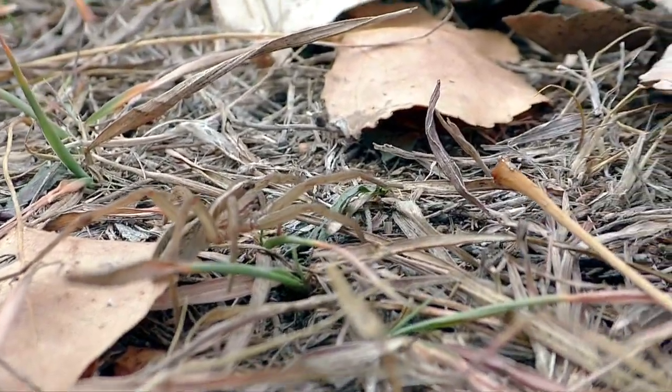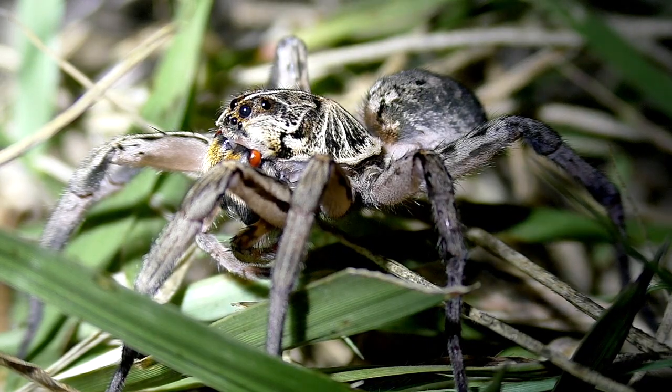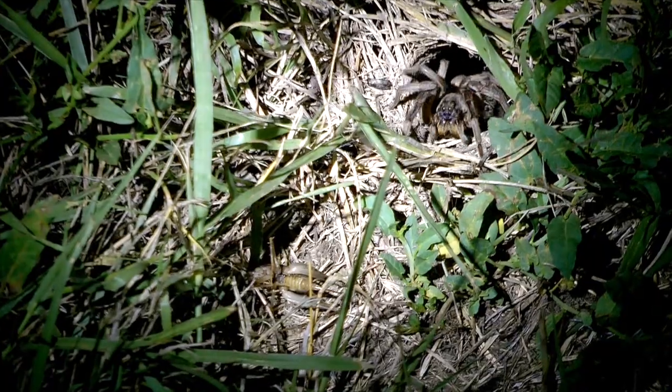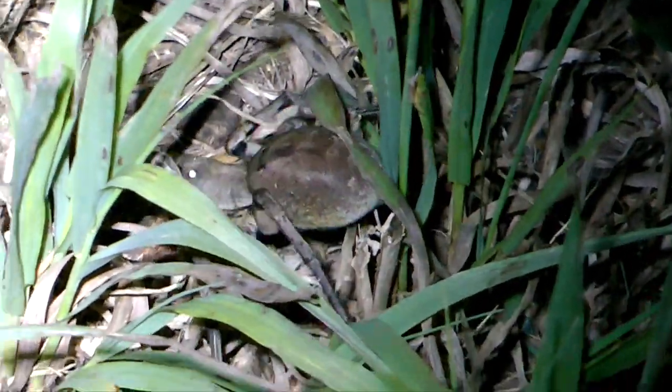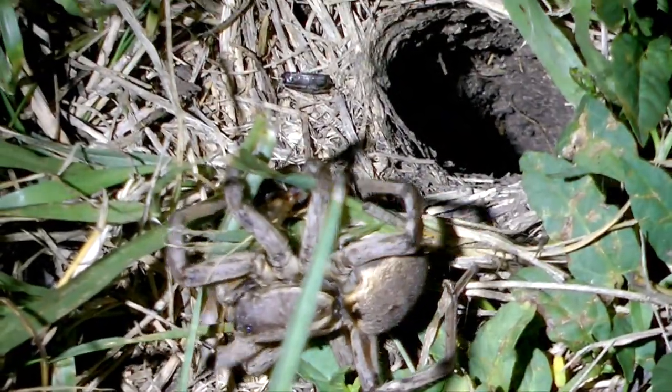It's a thrill to find wolf spiders, but they're mainly seen at night. Burrowing wolves live deep in tunnels by day, coming out to roam and hunt in grass during darkness. They pounce and grapple, quickly subduing large insects like grasshoppers.